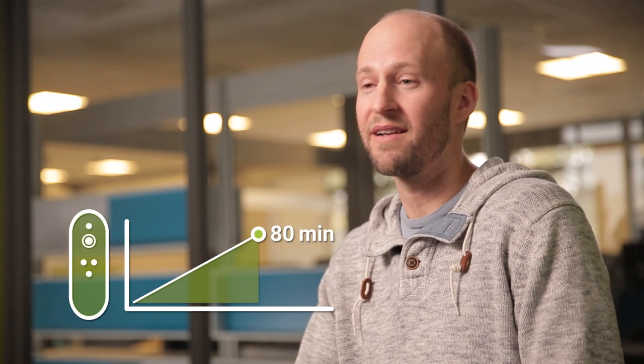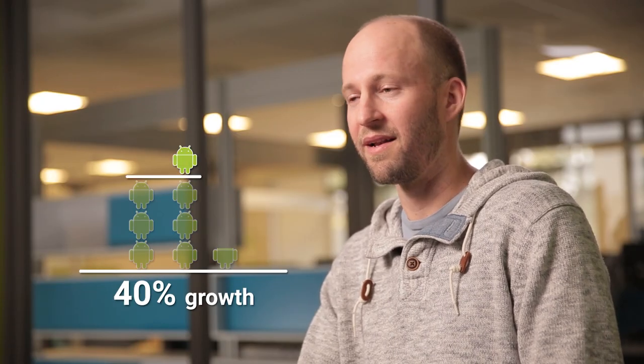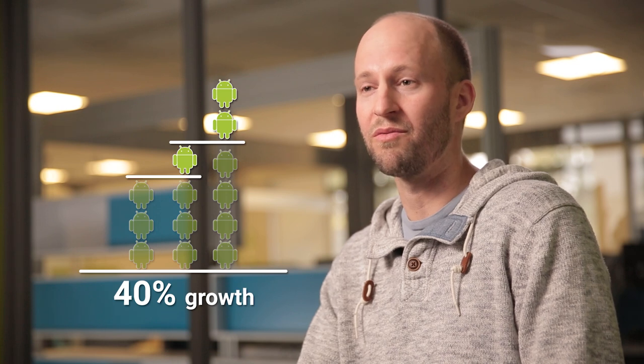Originally, our mobile users were spending an average of 40 minutes per week watching the news. Now we've actually doubled that. Our growth trajectory is really strong right now — we've managed to grow at 40% month over month since we started, and a big part of that is the integration with the TVs.